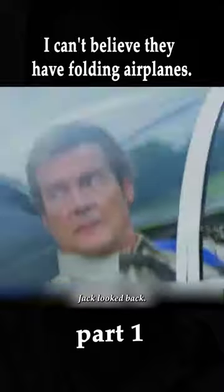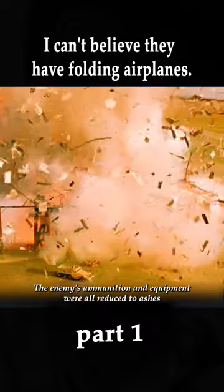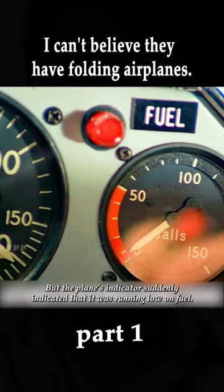Before anyone could react, he burst through the 60-meter-wide doorway. Jack looked back and saw a tracer bullet just entering the armory. With the sound of an explosion, the enemy's ammunition and equipment were all reduced to ashes. Although the system had successfully escaped from the pursuit, the plane's indicator suddenly...